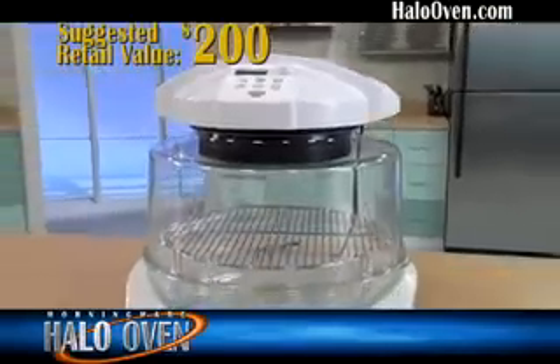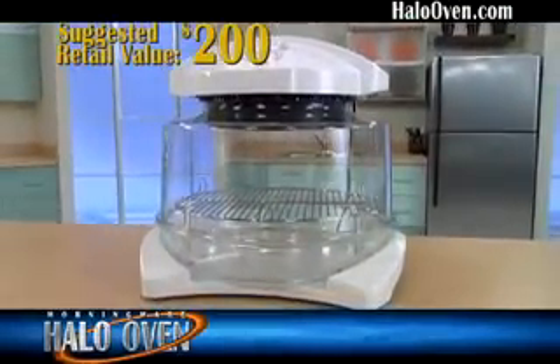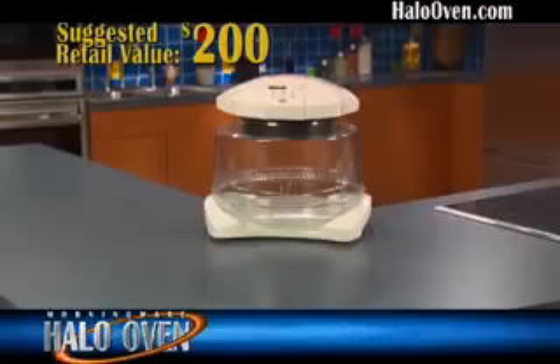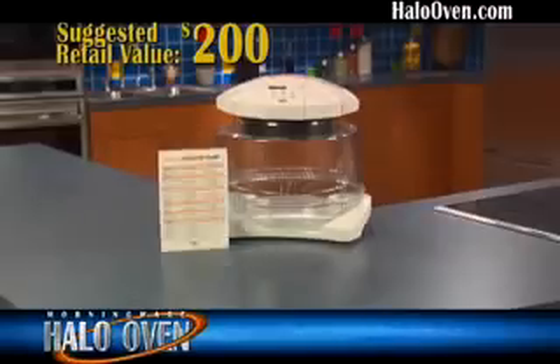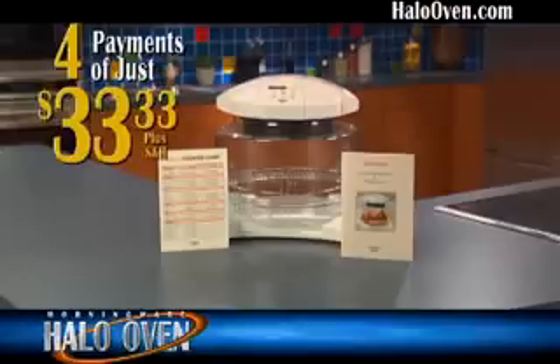The suggested retail price is $200, which is an incredible value. But when you call and order now, you'll get everything you see here — the complete Morningware Halo Oven with a quick cooking chart and recipe booklet, all for only four payments of only $33.33. But wait — if you call in the next five minutes, we'll take off one entire payment. That means you make only three easy payments of $33.33.